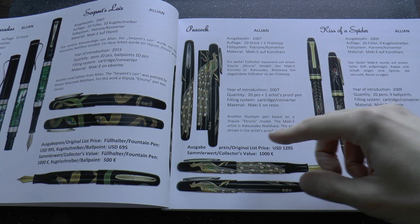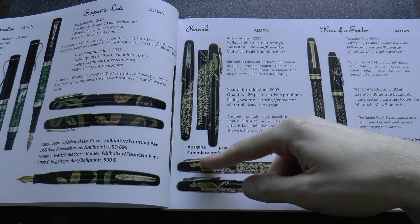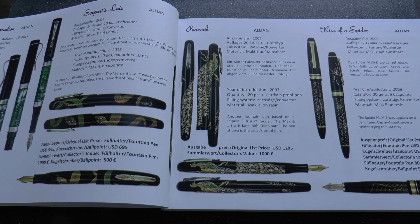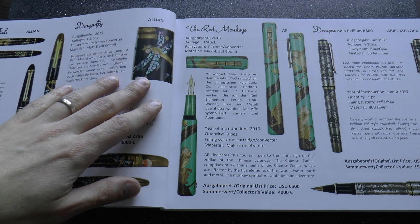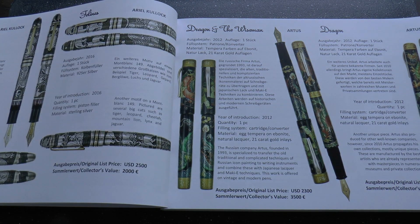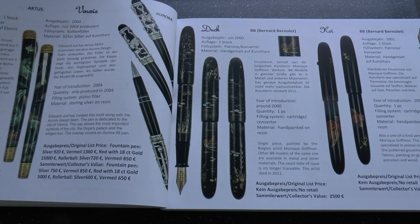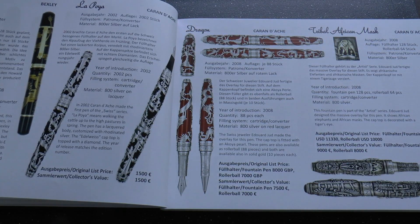The final interesting thing is that it gives the original price and then a collector's value. Of course, the issue with collector's value is that it's not a static amount — that can vary a bit through time. Still, it's nice to have a bit of an indication, especially if you want to purchase a pen. You see something advertised on eBay or at a pen show — at least it gives you a little idea of what type of price you should be looking at.